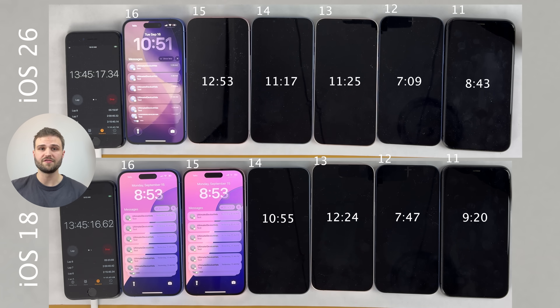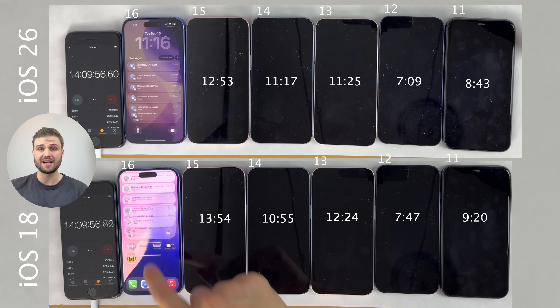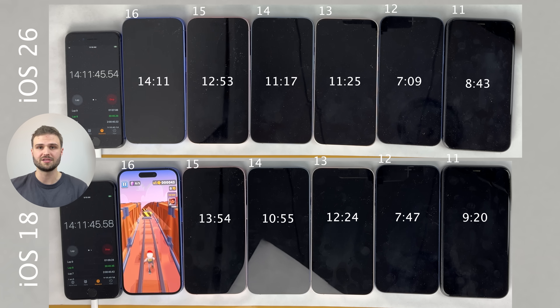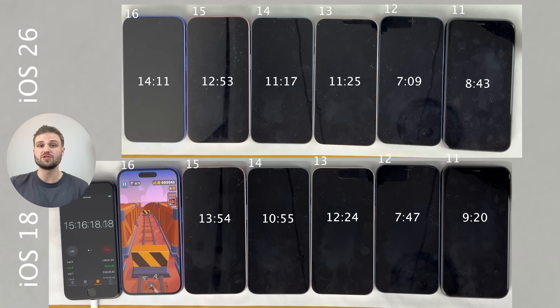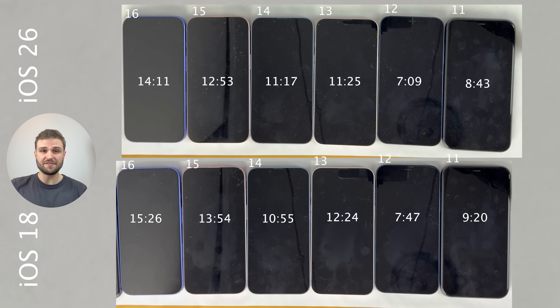As we get further and further into the test, we start to see some of the iPhones die, with iOS 18 outlasting iOS 26 on all of them. It's a bit concerning — iOS 26, for the most part, loses a little more battery on each iPhone than iOS 18 does. It's not an egregious amount at each check-in, but towards the end of the test you start to see how that seemingly small difference adds up over the course of a day of usage. My results here definitely show that iOS 26 takes a noticeable hit on battery performance — honestly a bigger difference than I was expecting.